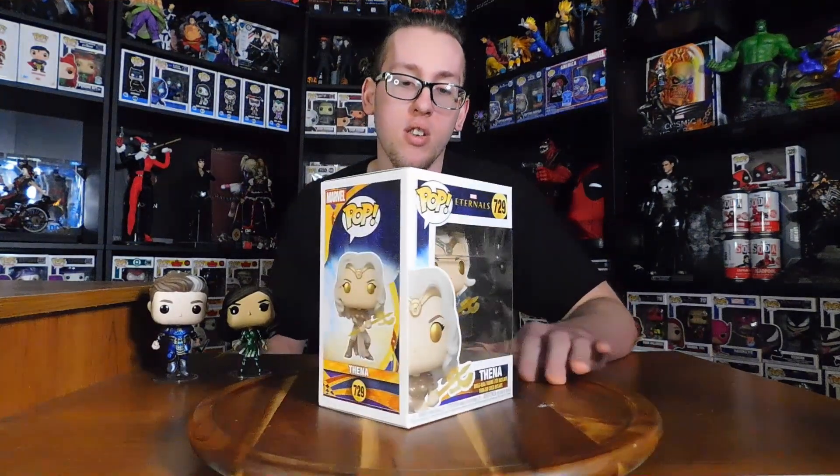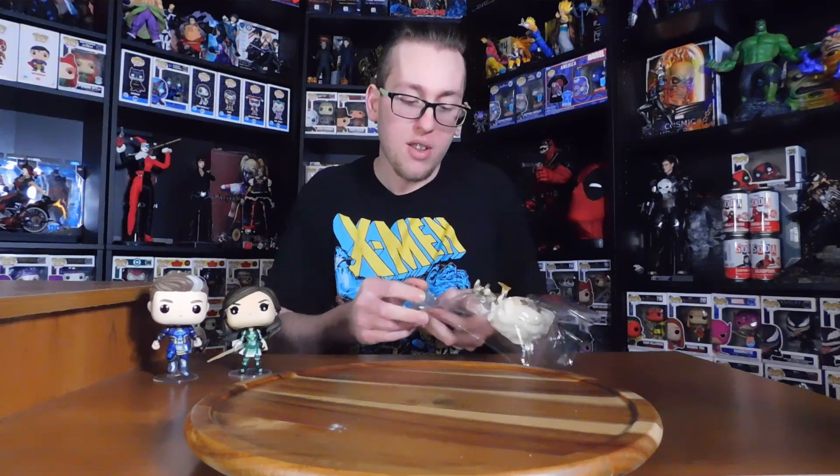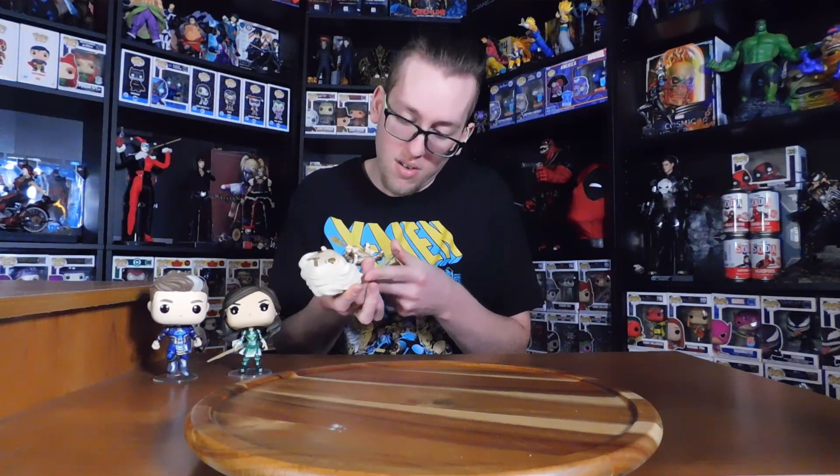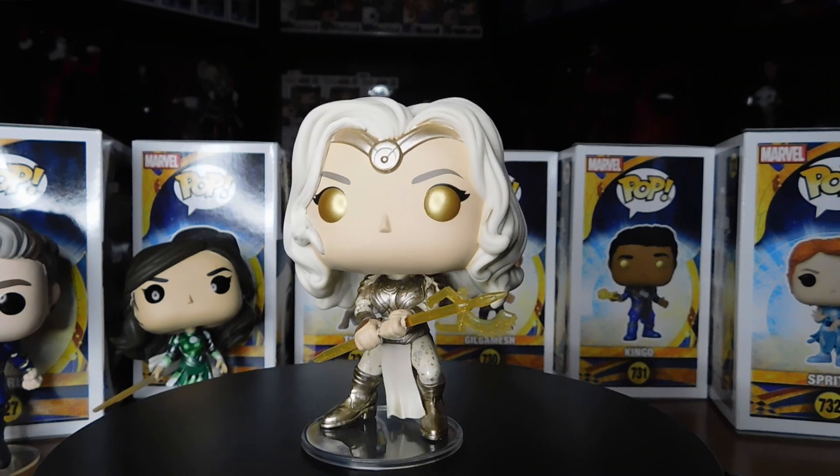Let's get on to the next one, which is number 729 — Athena, played by the wonderful Angelina Jolie in the movie. Looks absolutely amazing with her weapon, her like spear slash axe. Let's get it open, shall we? I also like that when they use their powers they have like gold eyes. Here we have Athena in all of her pop glory.